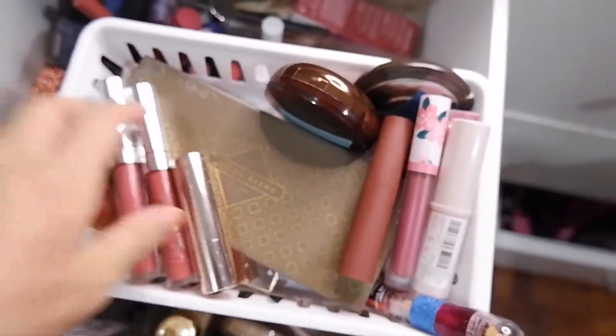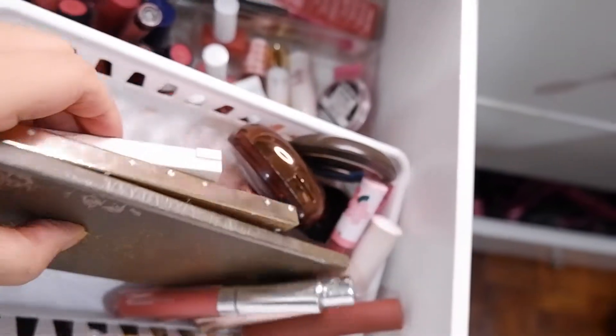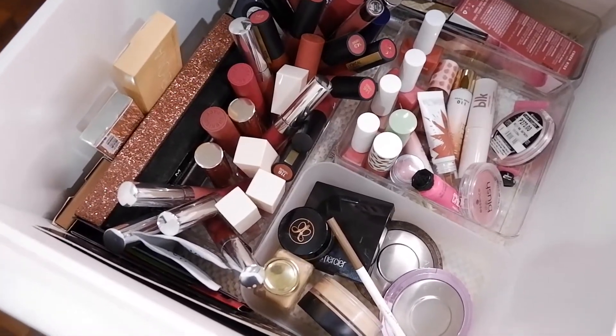That's all I'm bringing in - just five lips, two blushes, my base, and just this palette. So yeah, this is it for my shot mustache for May. Thank you guys so much for watching and I'll see you in my next video, bye bye!